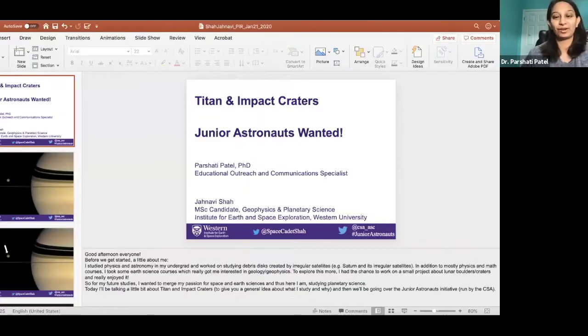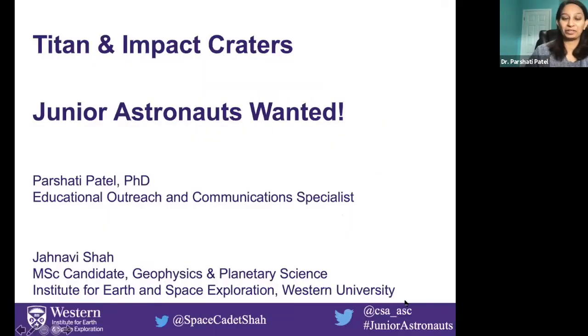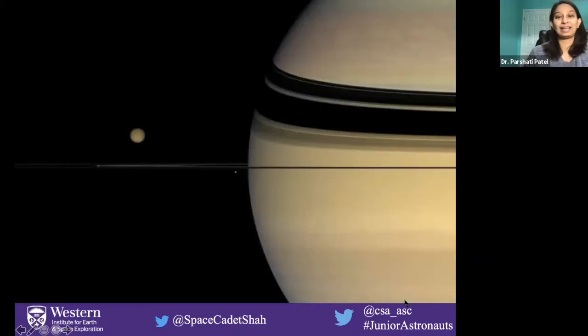Hi everyone, I'm really excited to be here today again. I am going to be talking about Titan and impact craters. This is not the research area that I generally work with; however, the person who was going to present it today, Jahanvi, she was sick, so I'm taking over for her. I have some knowledge about impact craters and Titan, and it's really exciting to learn about that particular moon. If you have not looked at Saturn recently with a telescope, you could actually see Titan through a very, very small telescope. It is the second largest moon in our solar system and the largest for the planet Saturn.